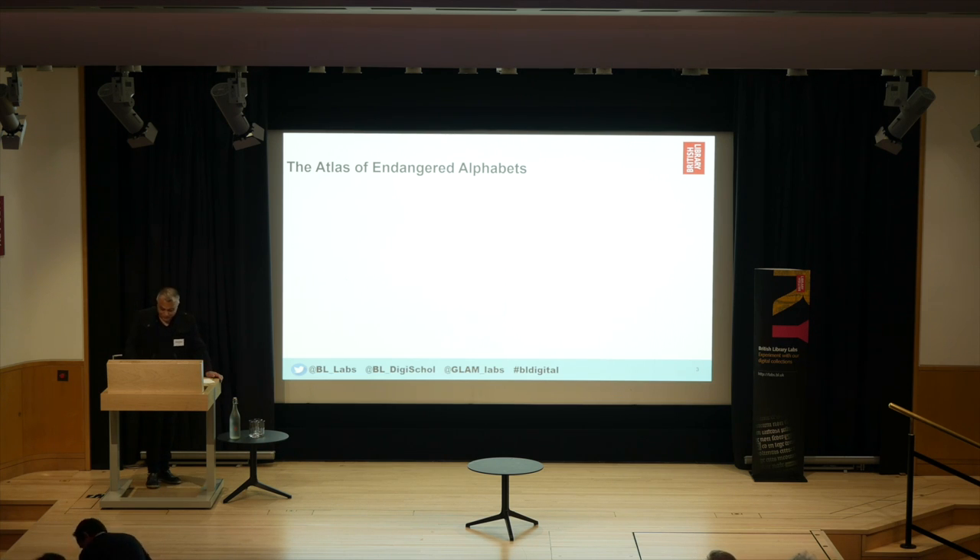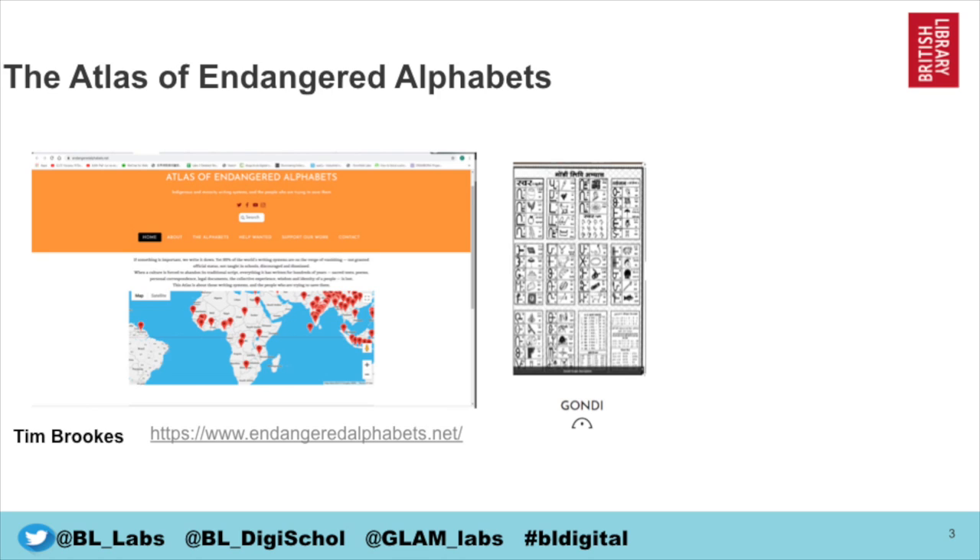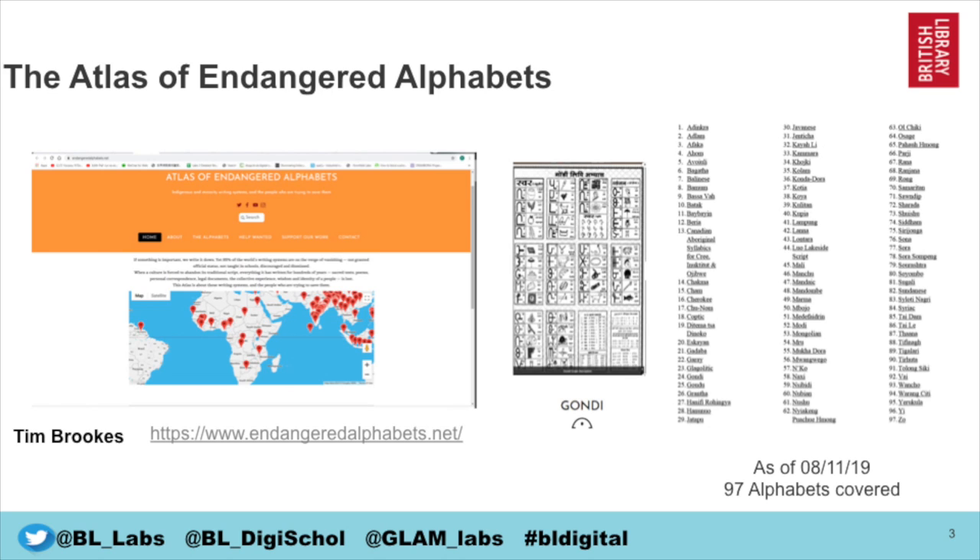Our first entry for the Learning and Teaching Awards is the Atlas of Endangered Alphabets by Tim Brooks. Tim has been working on this project since 2010, in which he created an online interactive atlas of the world's threatened indigenous and minority writing systems. He's also taken inspiration from the British Library's alphabetical Sudoku, extending it to create Sudoku puzzles in a wide variety of endangered writing and number systems.